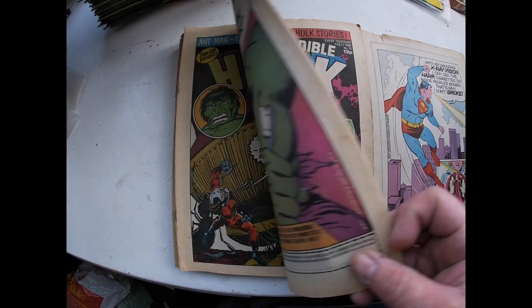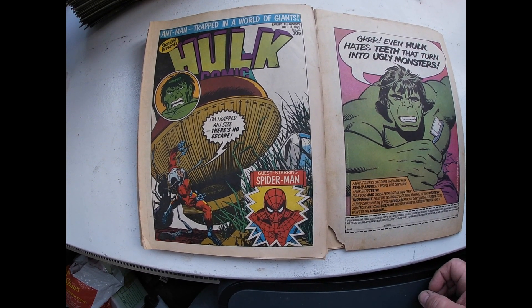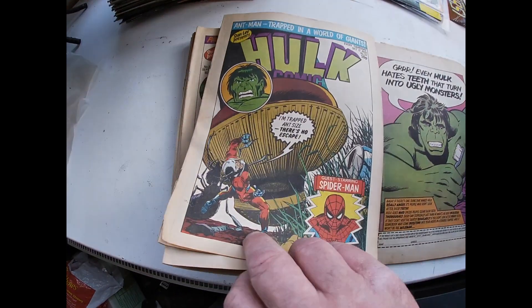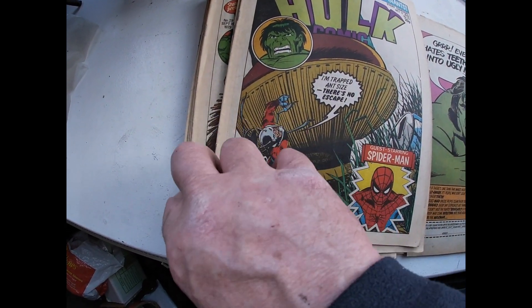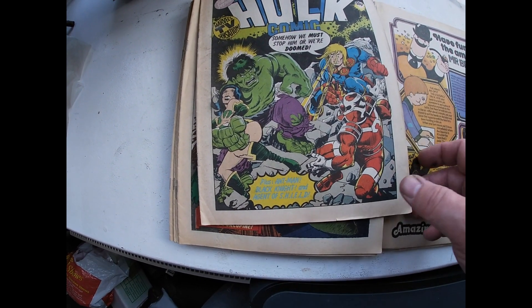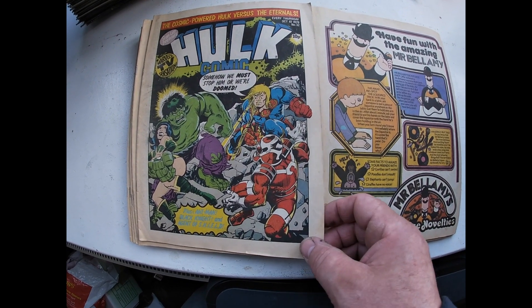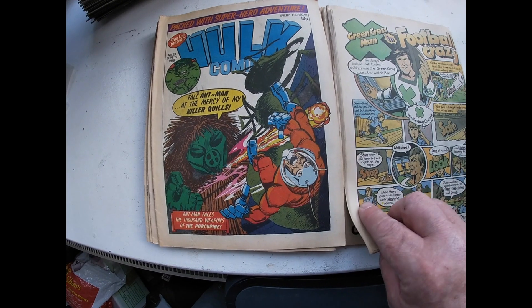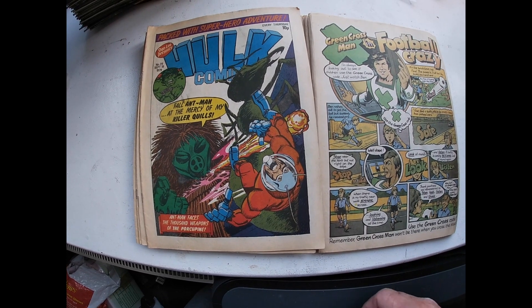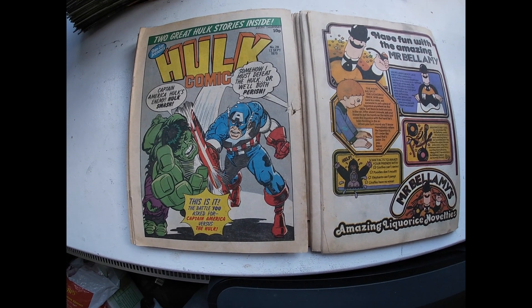Check out Superman on the back of the Marvel Comic again. Number 33. Number 32. That's number 29. Number 28 with Captain America.